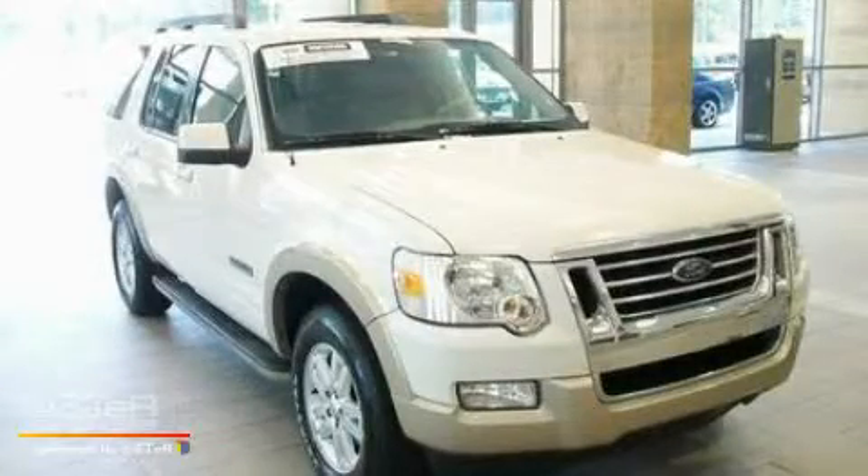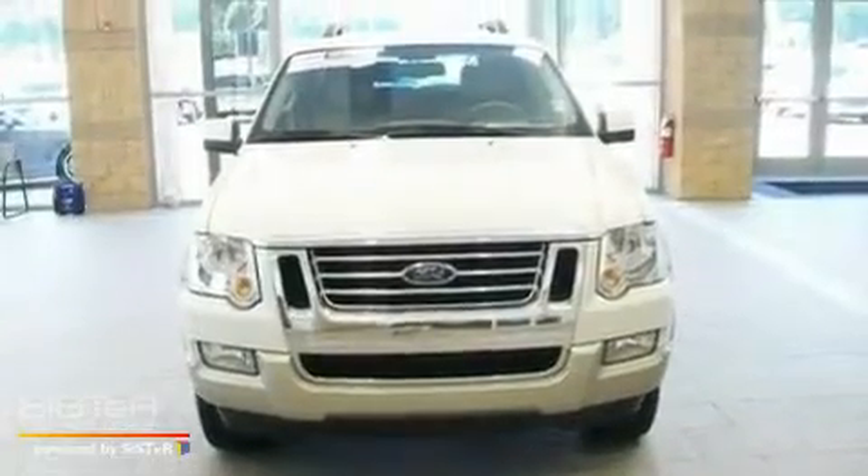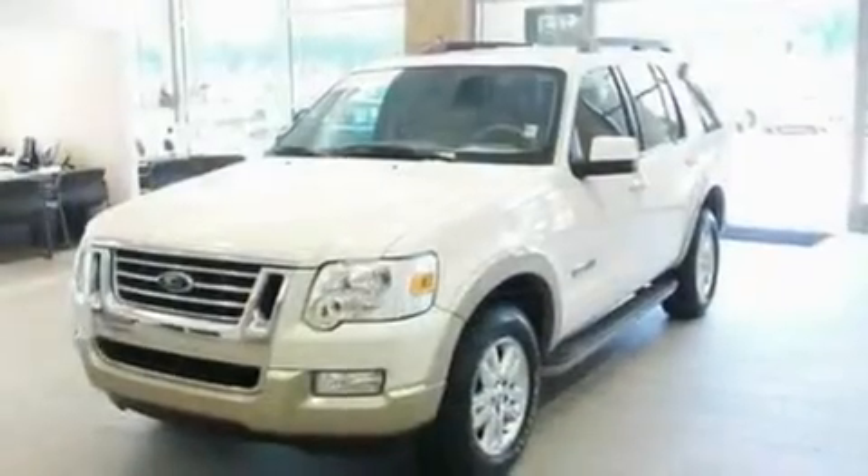This is a 2008 Ford Explorer, a big SUV for big fun. It has a 4.0 liter 6-cylinder engine and a 5-speed automatic transmission.